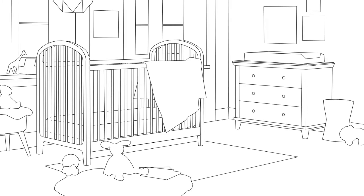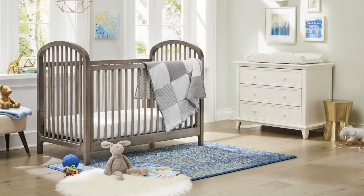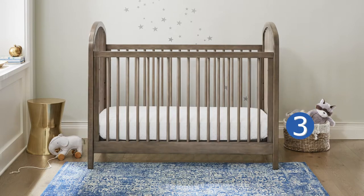With its modern take on a classic design, the Elston 3-in-1 Crib will be the focal point of any nursery. This standard Grow With Me Crib features three mattress height positions to grow with baby, and for years of use.